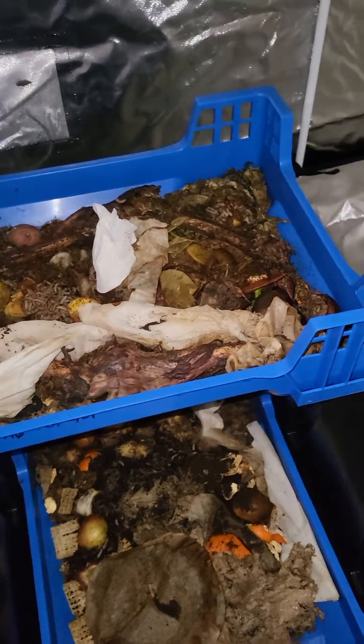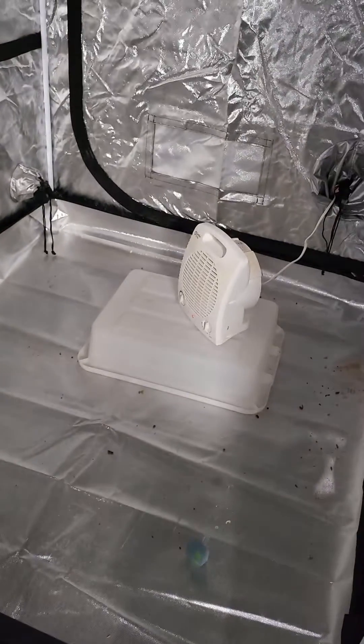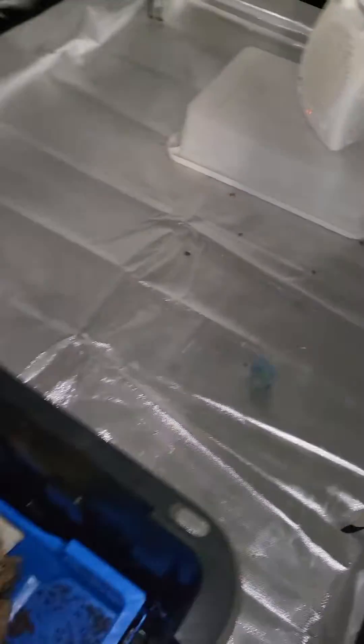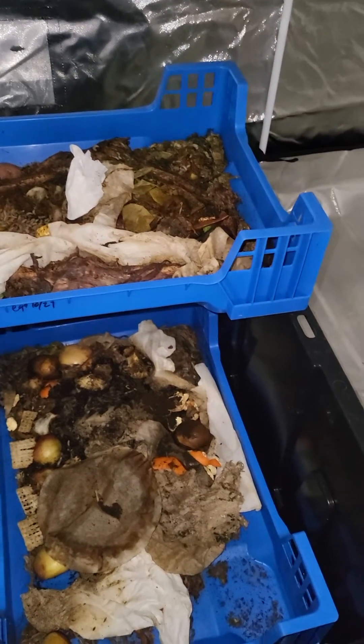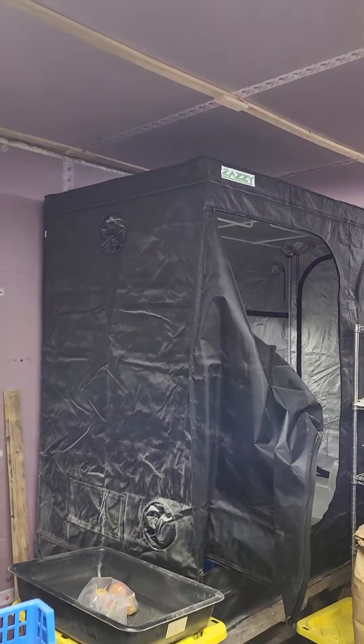Temperature was a little low at the beginning, so I think that was my problem. I raised it like a bunch of people suggested. We're in the grow tent and I've got the Sensor Push there so I can keep track of it. It's running about 87 degrees now.